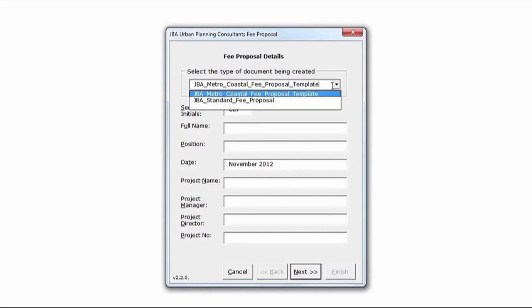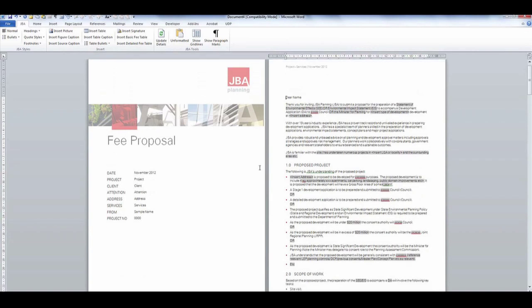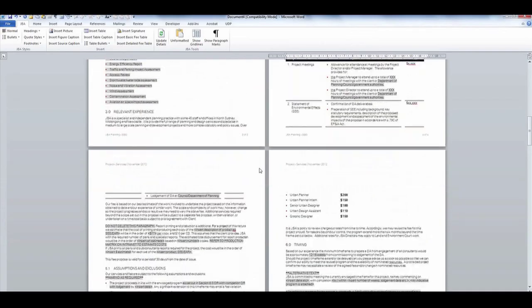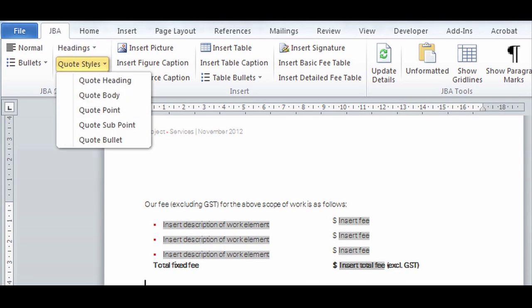There are so many features and shortcuts — things that save time, things that just make it easier. One of the great features that Upside Down implemented in our templates was a customised JBA toolbar, and the toolbar allows the planners to select the appropriate styles and formatting for the report.